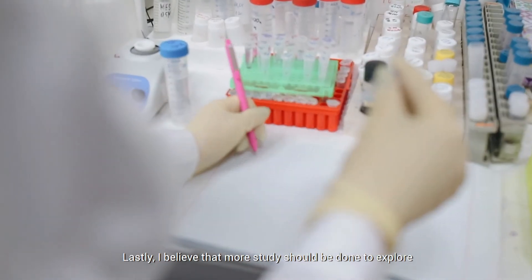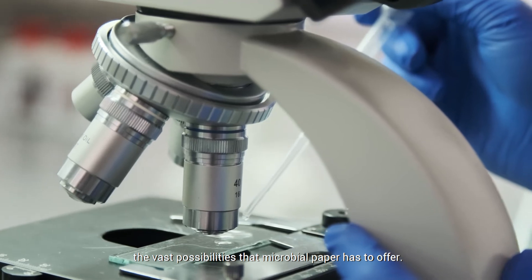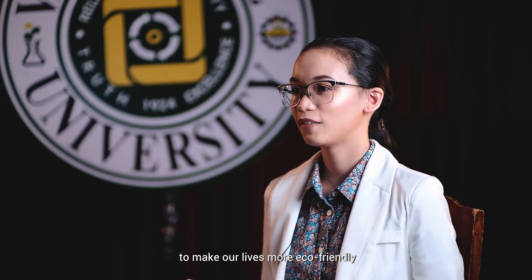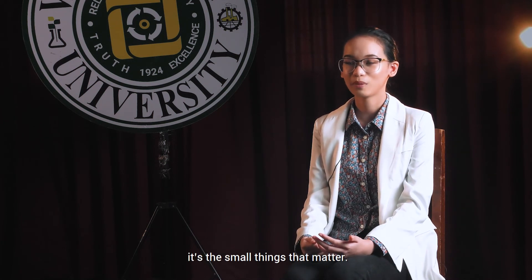Lastly, I believe that more studies should be done to explore the vast possibilities that microbial paper has to offer. As a young researcher, I believe that we have ways to protect the environment by taking advantage of natural resources like microorganisms to make our lives more eco-friendly and sustainable. After all, it's the small things that matter.